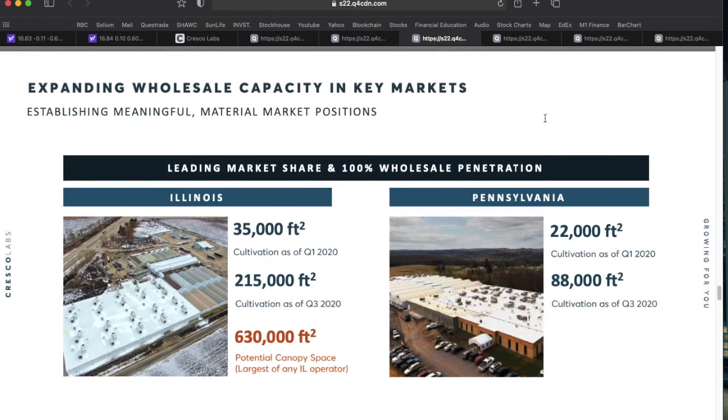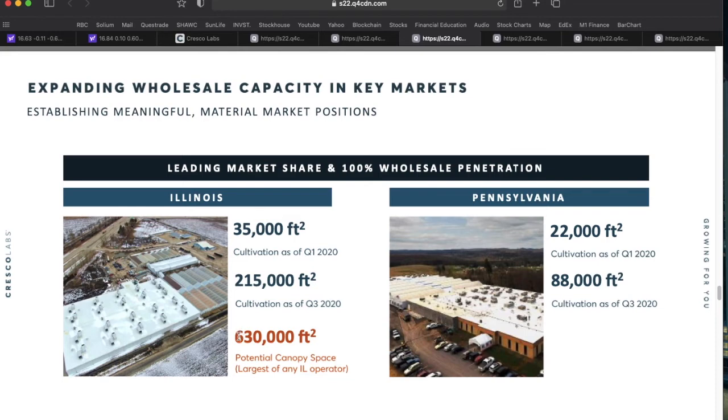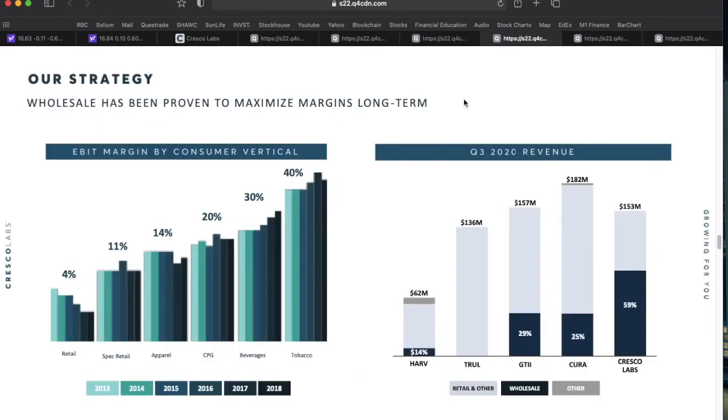Although they have the Sunnyside retail brand, Cresco really feels wholesale is where the money will be long term. They're adding capacity in Illinois, looking to take that facility up to 630,000 square feet — currently operating at 215,000 as of Q3 — plus an additional 88,000 square feet in Pennsylvania. Getting to full capacity would make them the largest operator in Illinois.